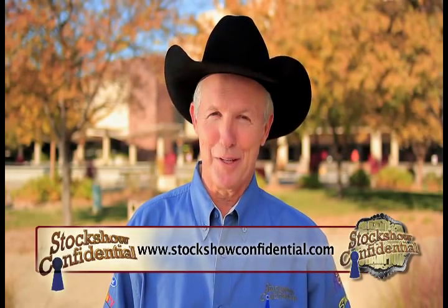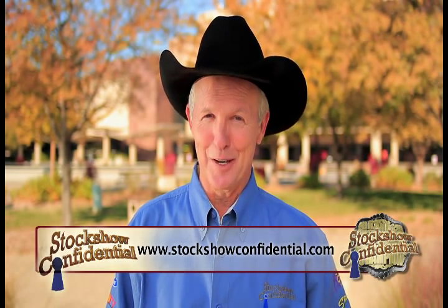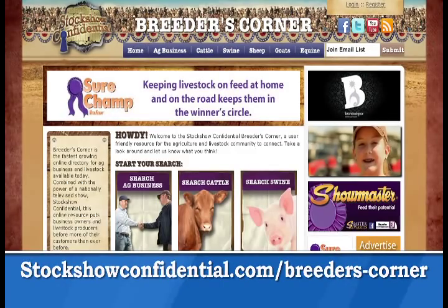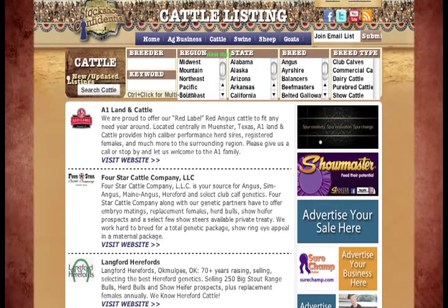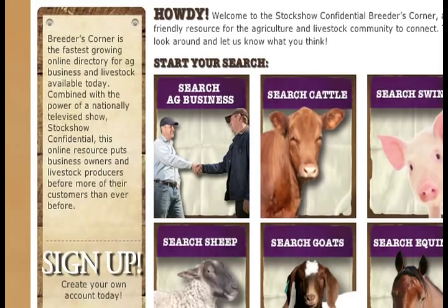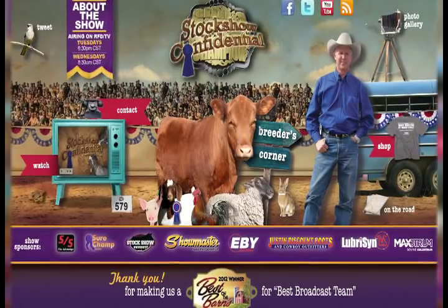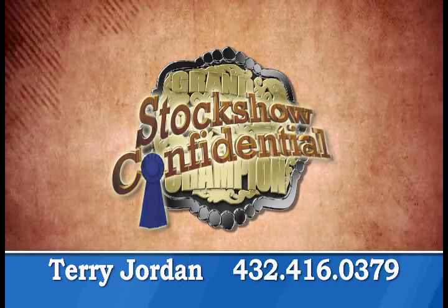Be sure and check out StockShowConfidential.com, our Breeders' Corner. We have the top lamb, goat, pig, and cattle breeders listed there. My name is Madison Belcher, I'm 12 years old, and I just won the Denver National Western Stock Show with a goat I bought from Schaefer Farms. For your next grand champion animal, go to StockShowConfidential.com Breeders' Corner — it's where the winners shop. Sign up for a listing, upload your logo, and be ready for your first customer. Call Terry at 432-416-0379.